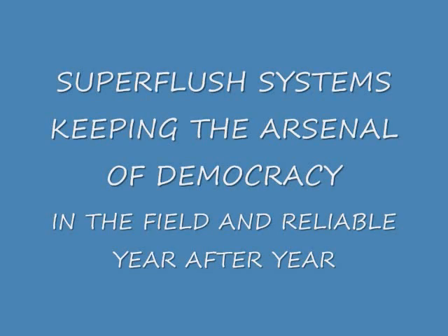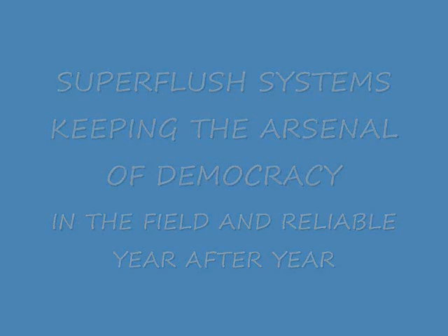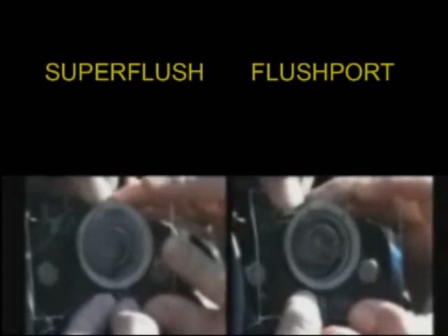After years of testing by the United States military, these results can finally be made public. To the left you see the incredible super flush system, and to the right you see a stock factory flush port. This picture is of a thermostat housing on a US military engine.